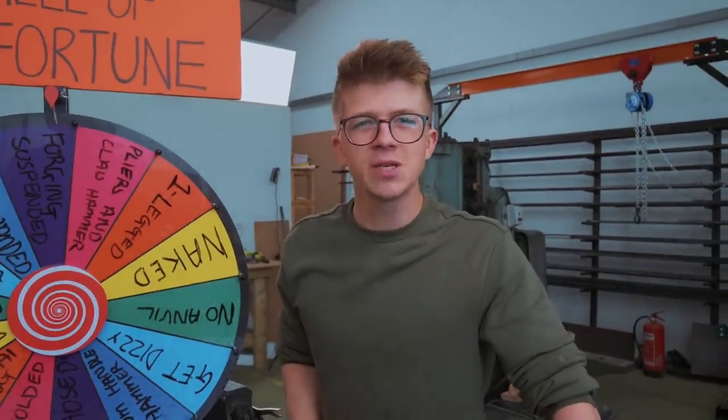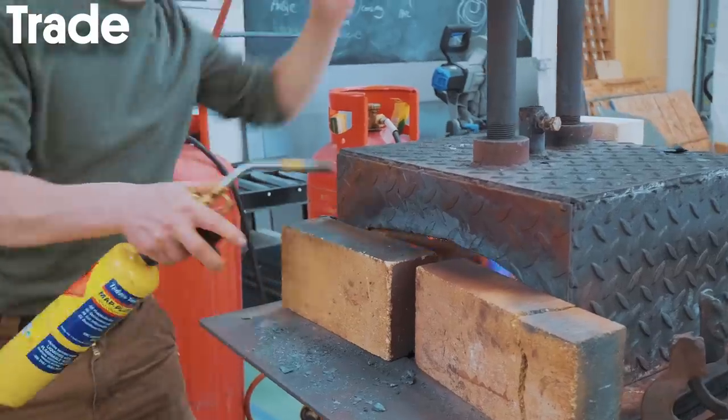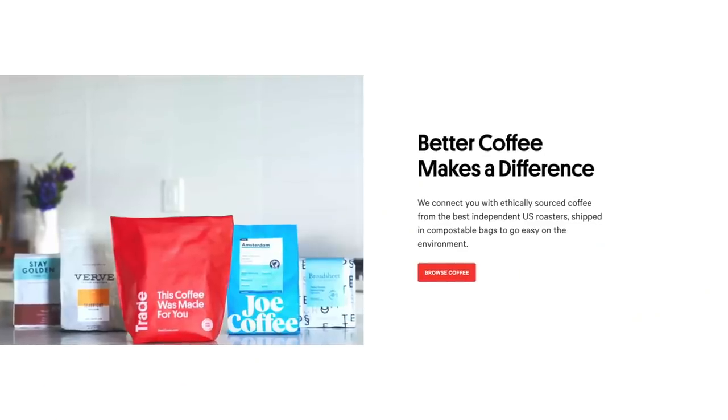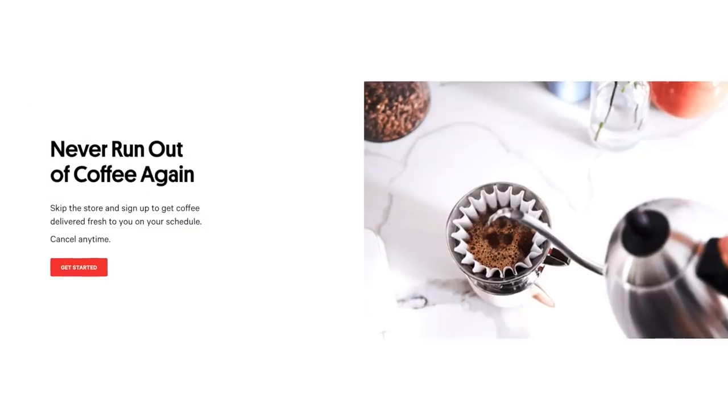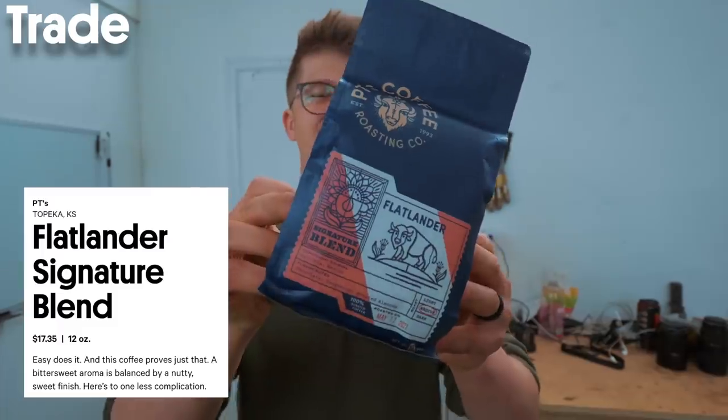We're going to light the forge and brew some coffee and tell you about today's sponsor, which is Trade Coffee. Trade Coffee makes sure you are never in a coffee rut again by connecting you with the best coffee from the nation's best roasters and delivering it right to your door. This is P.T. Coffee Company's Flatlander blend.